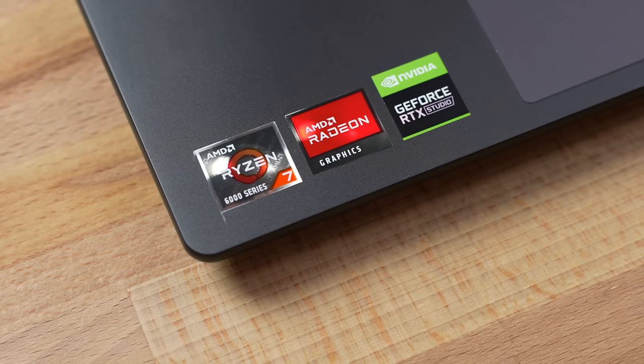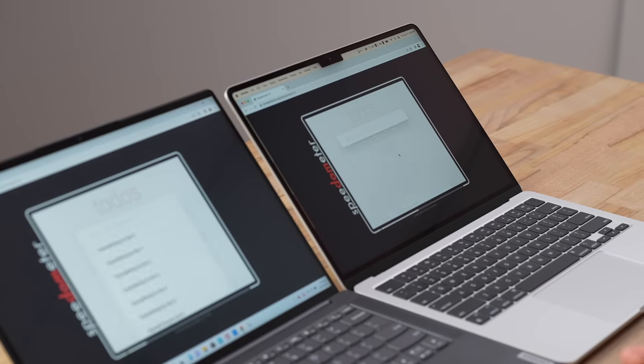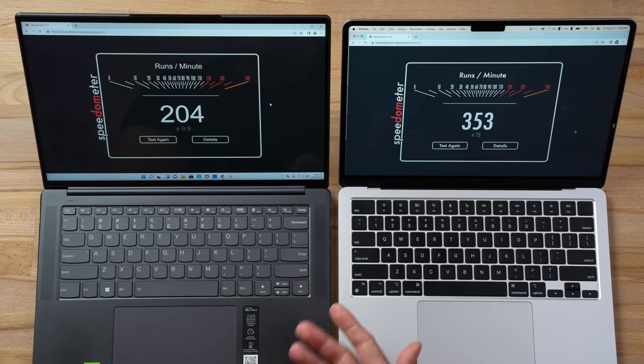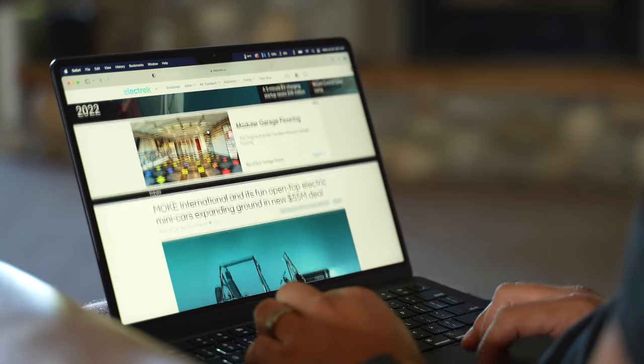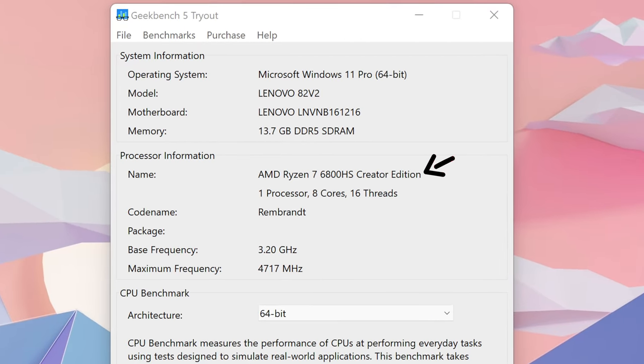Testing web browsing performance with the new AMD 6000 series — using Chrome on both to keep it fair. The Lenovo scores 204, which isn't bad and is on battery, compared to the MacBook's score of 353 — insanely good. For web-based applications like Google Drive and Docs, the MacBook is clearly the winner.